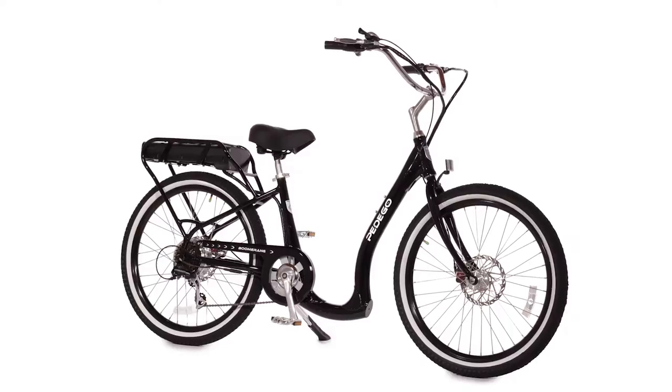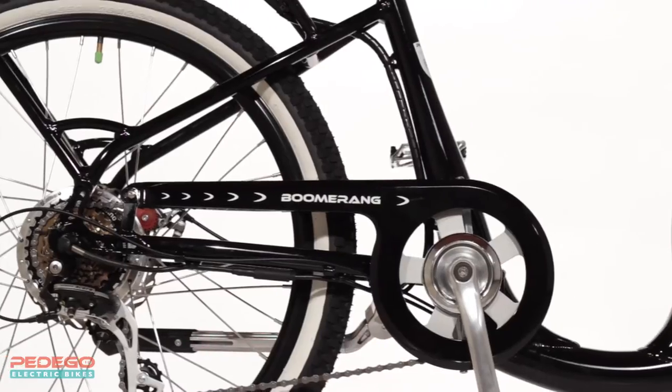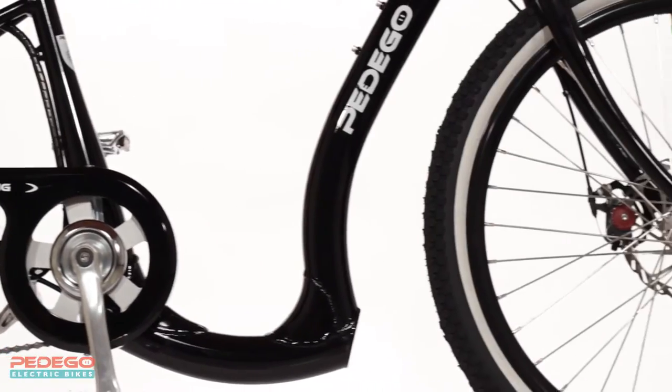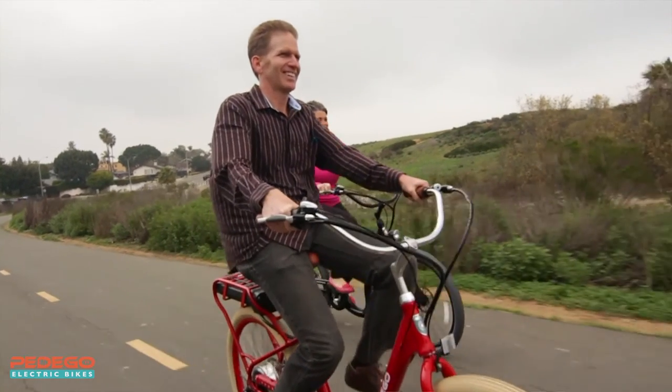The Pedego Boomerang is the most accessible electric bike ever, making riding more fun and easy for everyone. What makes the Boomerang so special is an ultra-low 9-inch step-through frame that allows you to safely and easily get on board. The most important part of any Pedego is the person riding it, and first and foremost, the Boomerang is made to be comfortable.